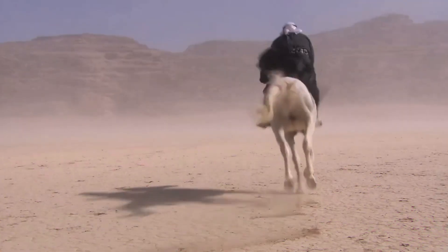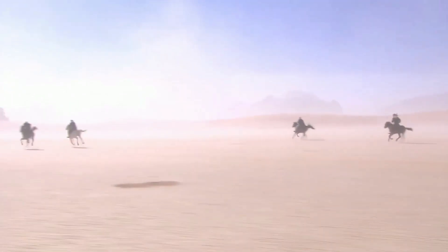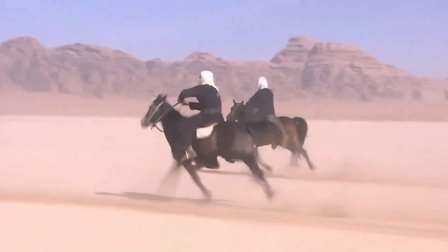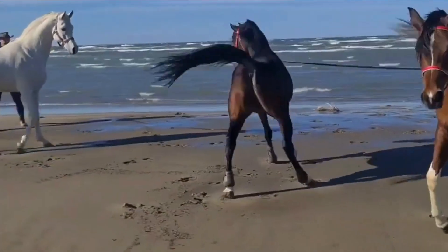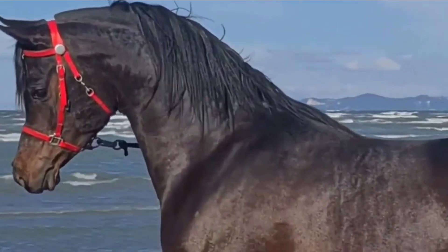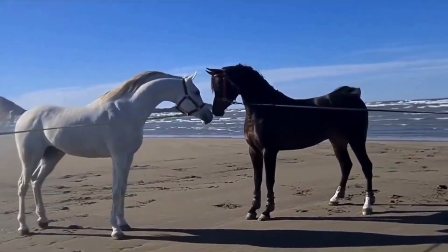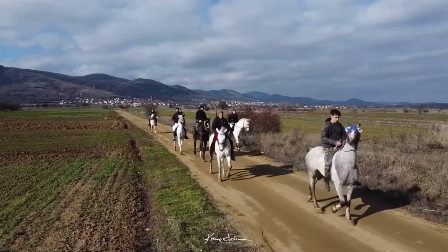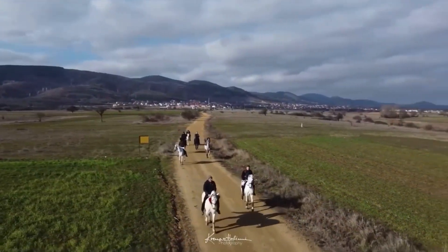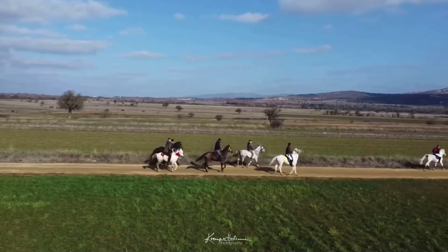Number 1: The Arabian. Originating from the Arabian Peninsula, these horses are often referred to as 'the breath of the desert.' Renowned for their refined beauty, dished faces, and high tail carriage, Arabians are the epitome of elegance. Known for their incredible endurance, intelligence, and loyalty, they have conquered the world of endurance riding, covering long distances with grace and ease. Prices can range from $10,000 to well over $100,000, depending on age, training, pedigree, and show record.